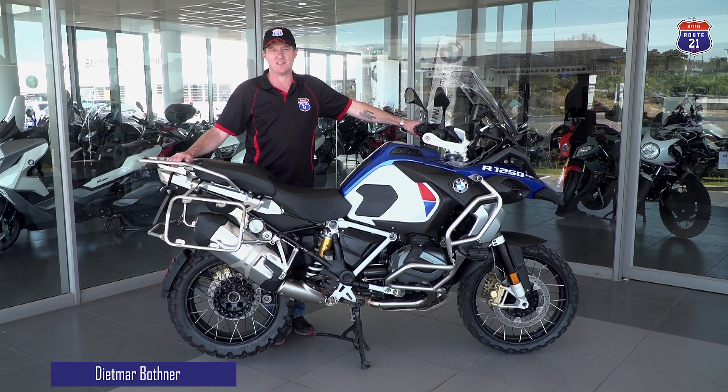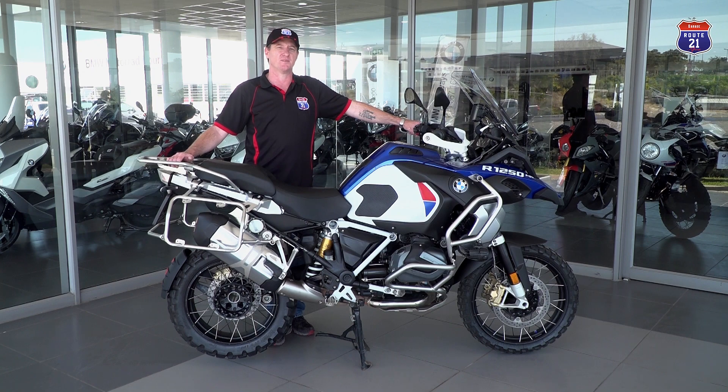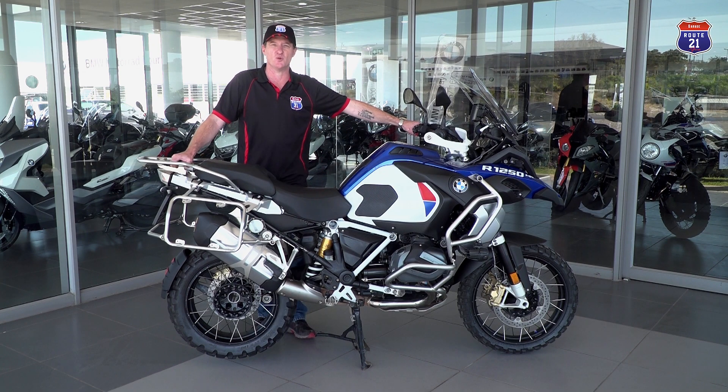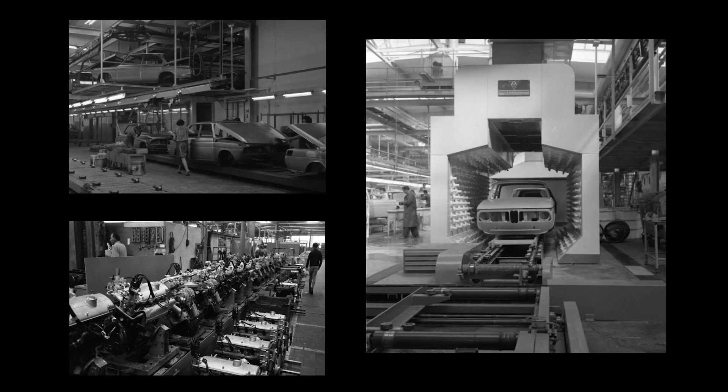Let's start this GS story right at the beginning, and it starts with a designer, Hans Muth, who is very famous for his 1981 Suzuki Katana design. Back in 1969, Hans Muth was working for Ford in Germany in the Rhinelands and he was not happy with the weather — he was quite miserable. Some of his friends were working in Bavaria for BMW.